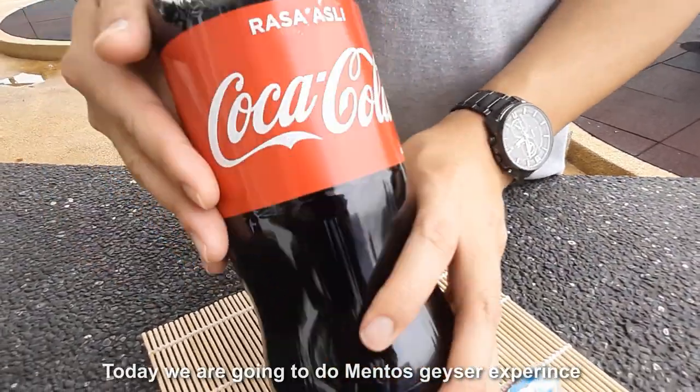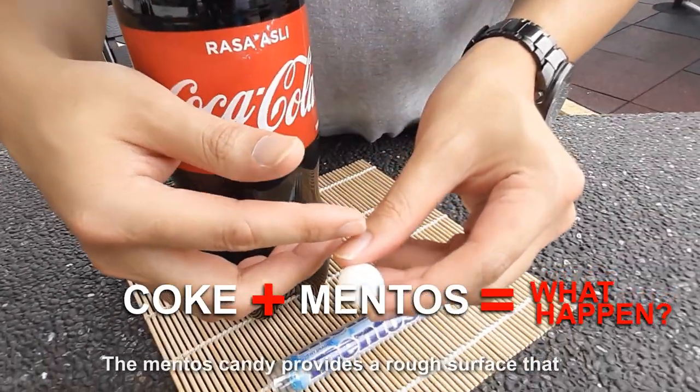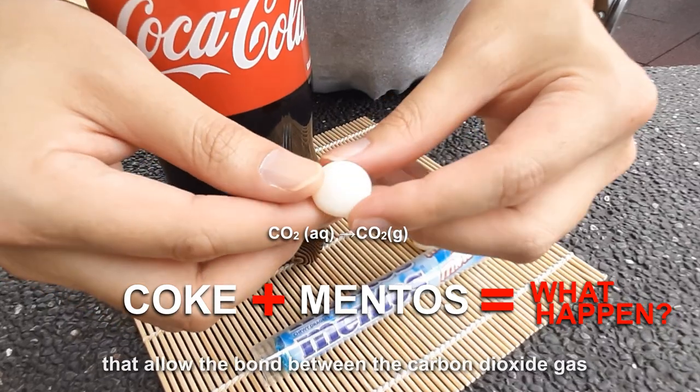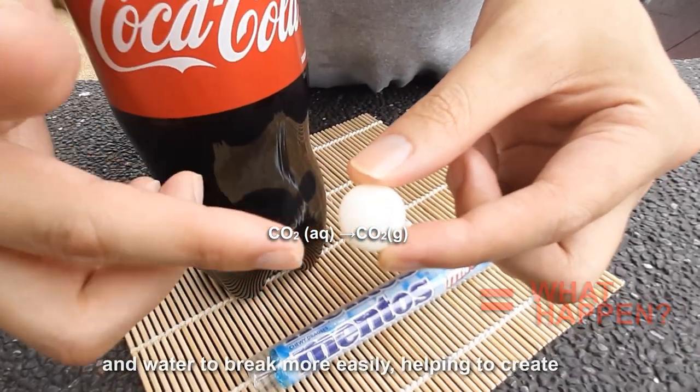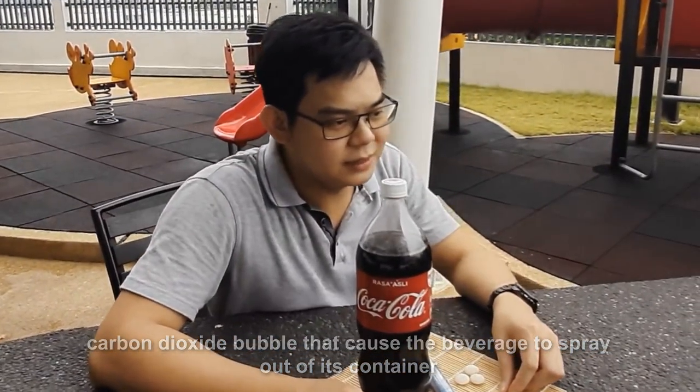Today, we are going to do a Mentos squeeze experience by using Coke and Mentos candy. Mentos candy provides a rough surface that allows the bond between the carbon dioxide gas and water to break more easily, helping to create carbon dioxide bubbles that release the spray out of the container.